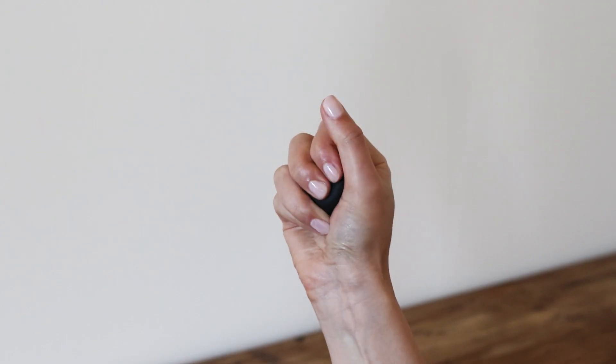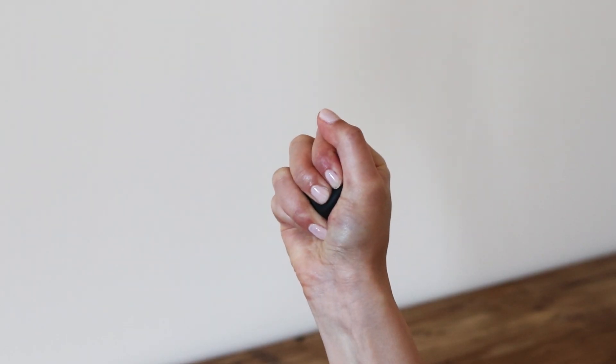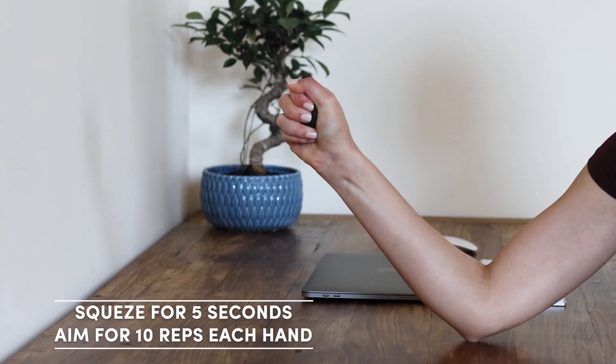The final exercise is the hand squeeze: you'll need a small rubber ball. Simply squeeze the ball and hold for five seconds, aiming for 10 repetitions on each hand. Please do try these exercises to help ease the pain and prevent future injuries. Leave a comment below letting us know how you get on — it'll be our own little YouTube experiment to see just how effective these exercises really are.